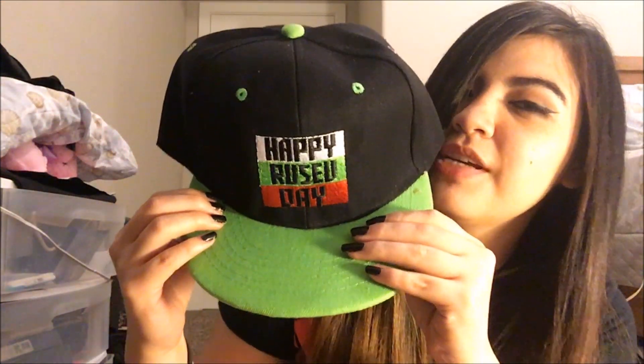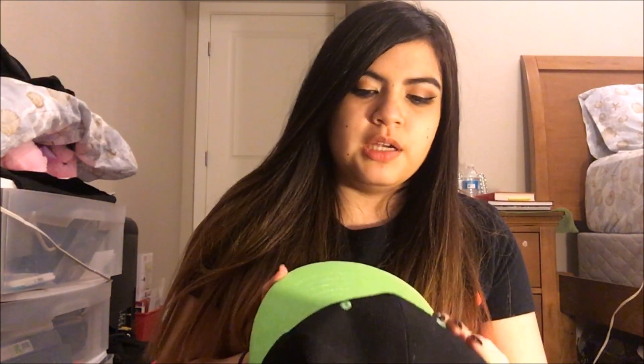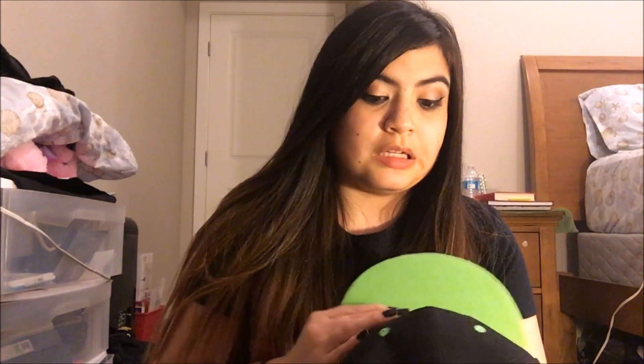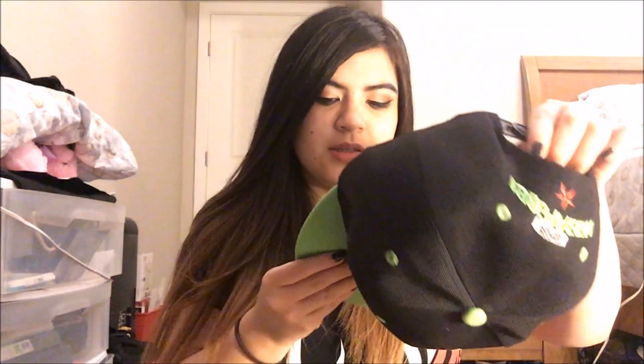It's Rusev's hat that says 'Happy Rusev Day' on it. It has a bright neon green lid on it and it's a snapback, so it's adjustable. It actually feels really good — you know how some hats have that weird cheap feeling material? This actually feels pretty thick. The green is like a neon green, and it looks good, so I'm going to wear it.